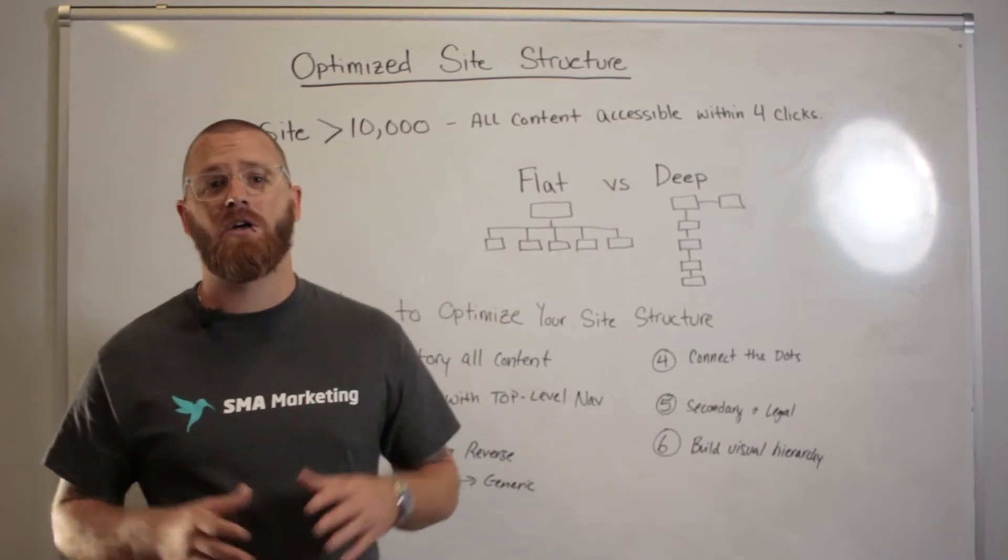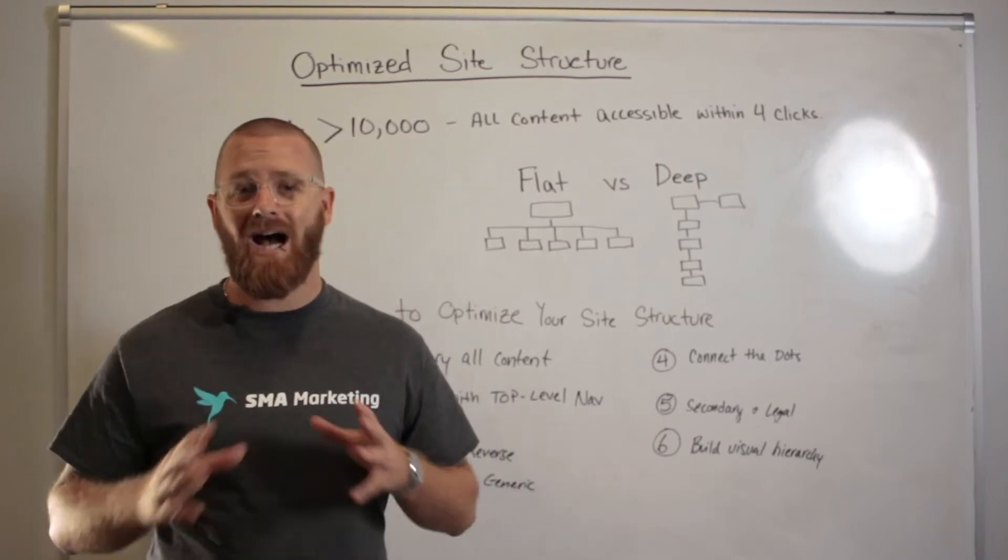Hey, what's up and welcome to Hack My Growth. Today we're going to be talking about the importance of having an optimized site structure.